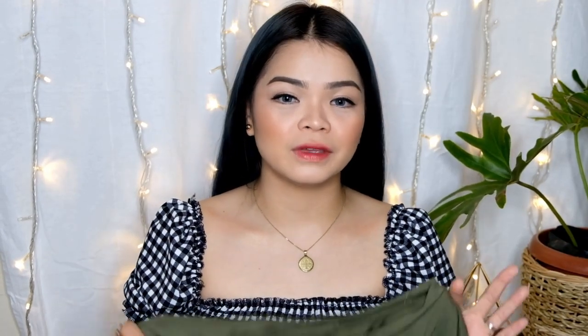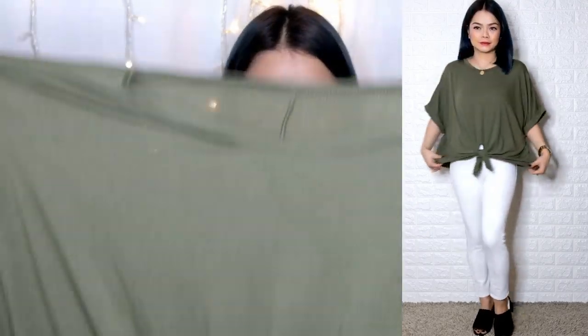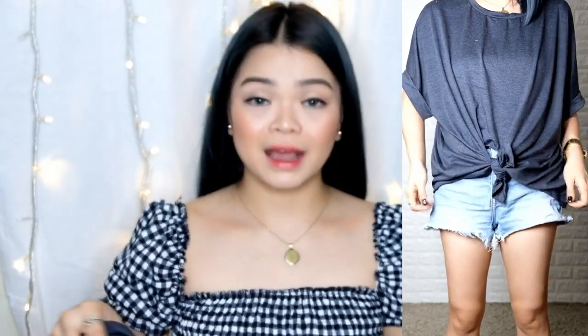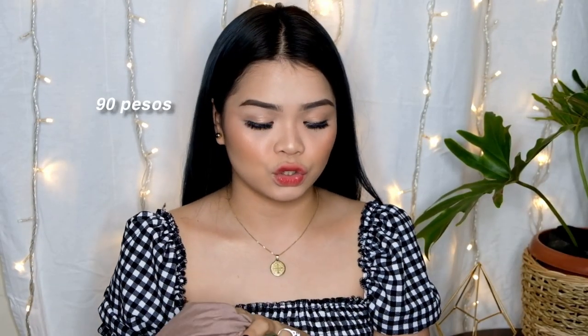Next one naman is t-shirt siya na loose. Very loose siya. Pwede siya sa matabang, pwede siya sa payatang. Meron tayong army green, pasta brown, and dark gray. Yung tela niya medyo stretchable din siya, at malamig siya sa katawan. Very comfy pag sinuot, at very bagay ito pag naka-shorts ka. The price of this is 90 pesos kapag wholesale; kapag retail naman, it's 100 pesos. Itong mga napamili ko, mostly — 90% — is sa bagpi. Doon naubos yung oras namin, doon naubos yung pera namin.